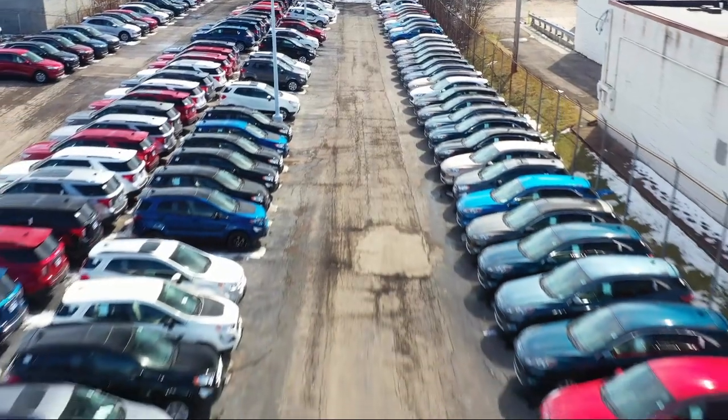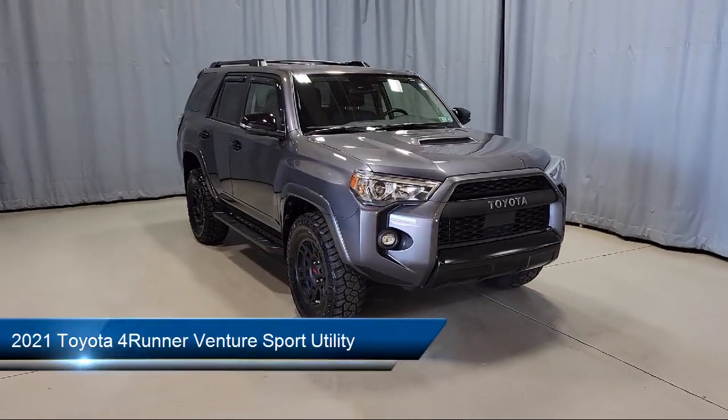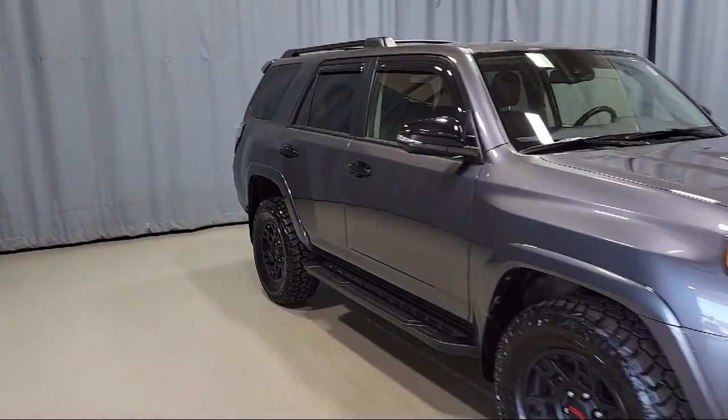Welcome to Fred Martin Ford, and here's a look at another one of our great vehicles from our inventory. It comes equipped with Navigation, Premium Audio with Dynamic Navigation, Apple CarPlay and Android Auto.